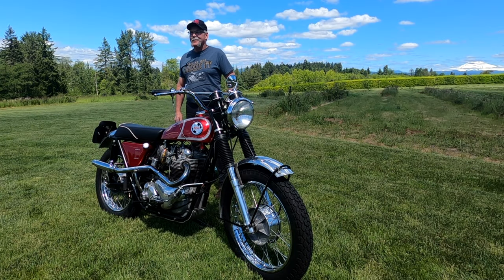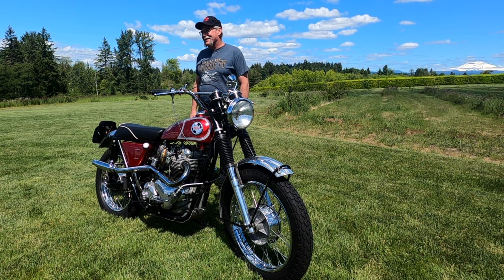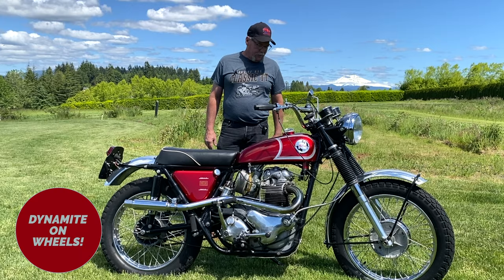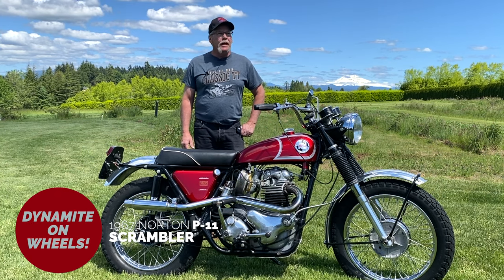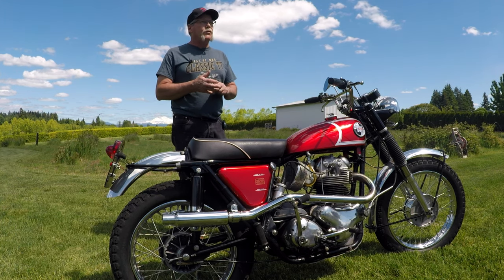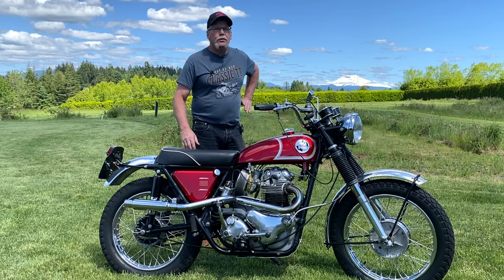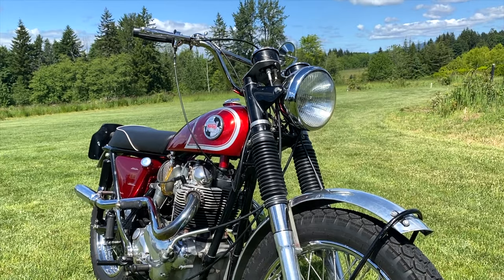Hey Andy, thank you very much for having us both over. Great to see you. Thanks for spending a few minutes to chat about your really cool bike. Well you're welcome Mike. What I'm showing you here today is a 1967 Norton P11, a hybrid specialized bike that was produced by the AMC Corporation in limited quantities. This was Norton's solution to the desert sled race that was going on in the southwest United States at the time.